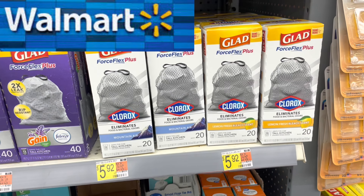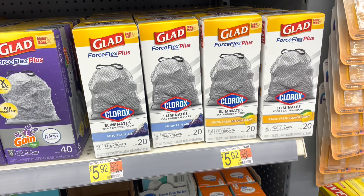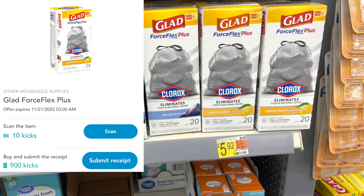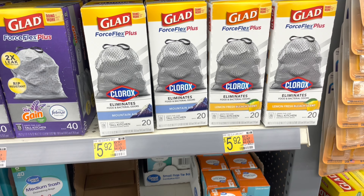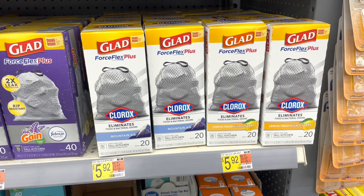Now let's head into Walmart, where I really focused this week on finishing up my freebies from rebates to get my turkey. The Glad Force Flex Plus is $5.92 for the 20-count. There is a Shopkick rebate that has gone up to 910 buy-and-scan kicks, which equals $3.64 — leaving one bag at just $2.28. Definitely picking this up.